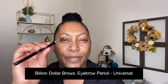I'm gonna start with brows as usual. This is the Billion Dollar Brows universal brow pencil — got this a while ago. It's not my favorite. The color is okay, it's universal, but the point is just so thick. That's alright, I'll make it work.